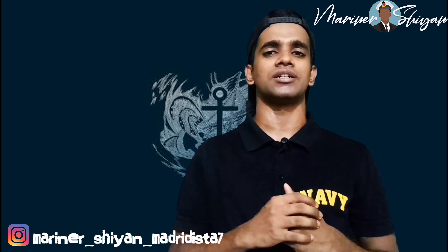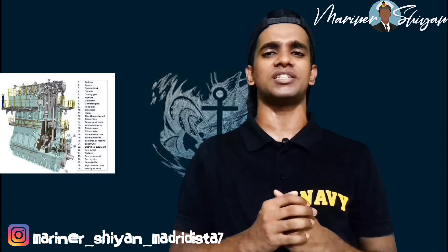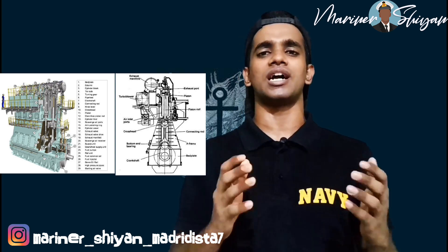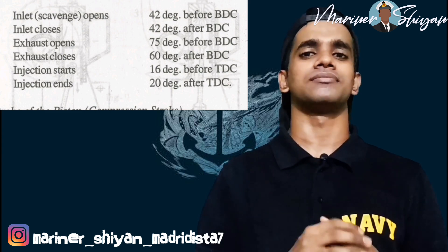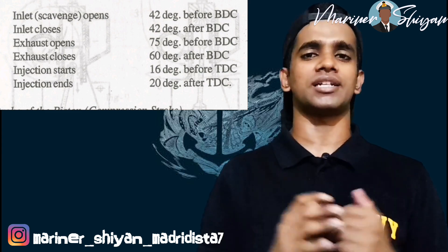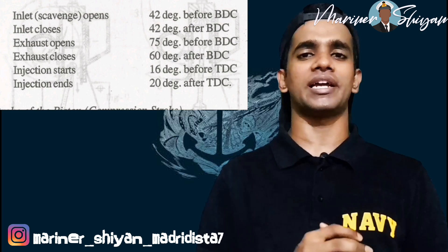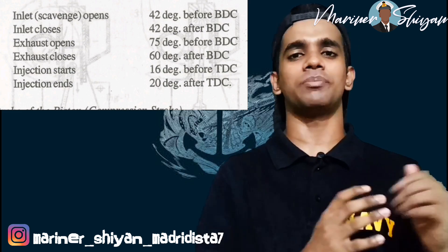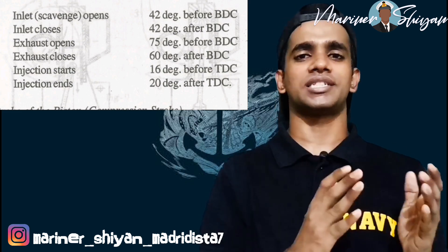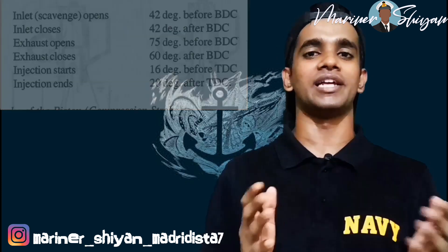Let's analyze a typical valve timing diagram of a 2 stroke engine. The timing may vary from engine to engine based on design and construction features. Inlet or scavenge opens at 42 degrees before BDC, and closes at 42 degrees after BDC. Exhaust valve opens at 75 degrees before BDC and closes at 60 degrees after BDC. Injection starts at 16 degrees before TDC and ends at 20 degrees after TDC.